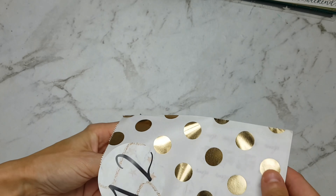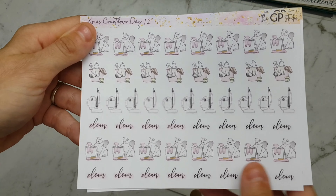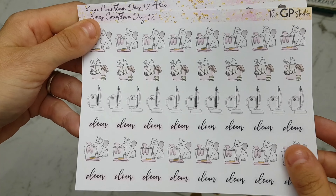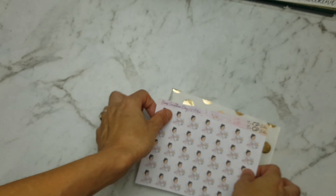OK, number 12 — now we are halfway through the calendar! And in here we have these cleaning stickers with the vacuum and the mop bucket, and we also have the Alice girl cleaning sticker.